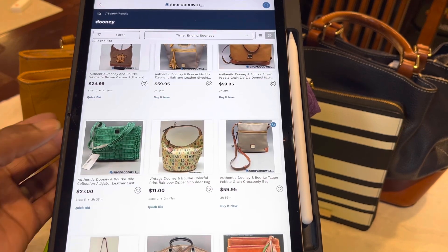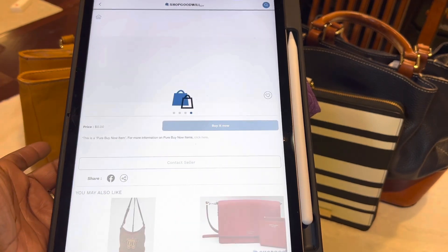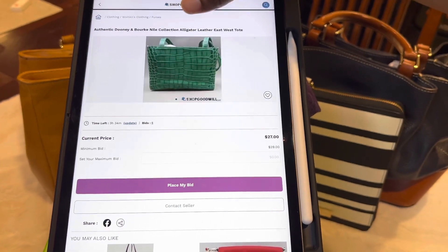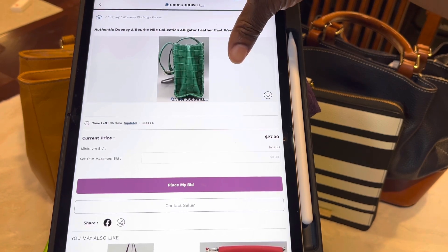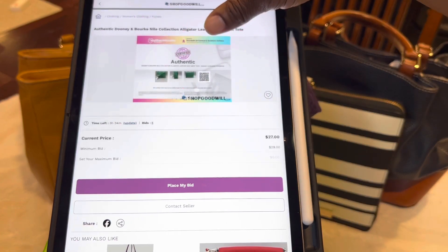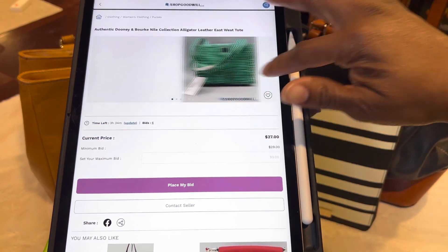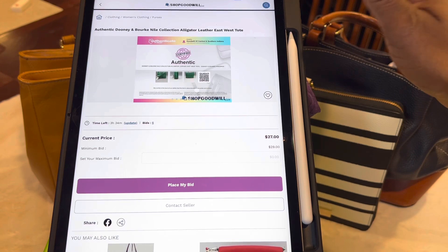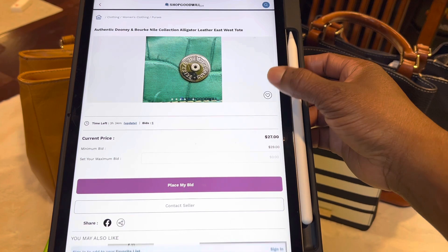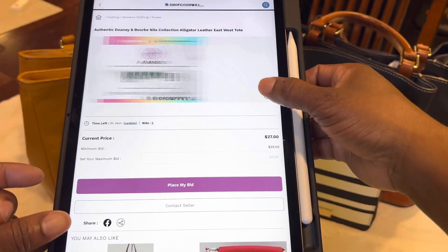Say I like this Dooney — it is a bid, so I click on it. If I scroll through, I'll be able to see the pictures — they're showing me the sides of it, the inside, the hardware. And another thing is some items, not everything, come with a certificate of authenticity. I like this bag, not sure if I want to get it, let me put it in my favorites. At the bottom it says Sign In to add to your favorites list.